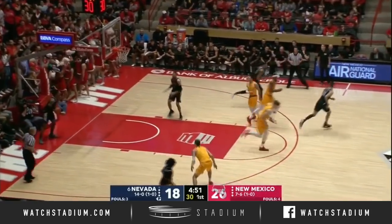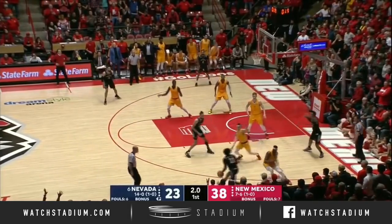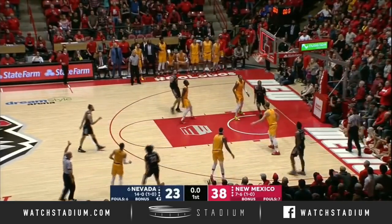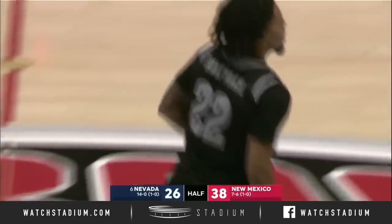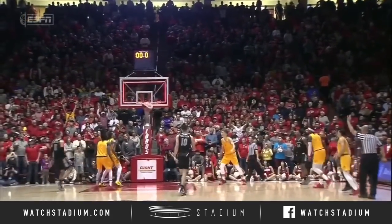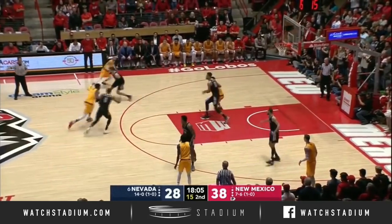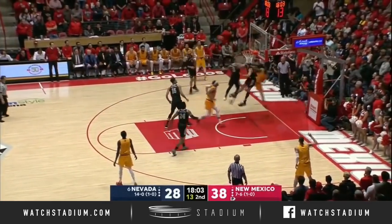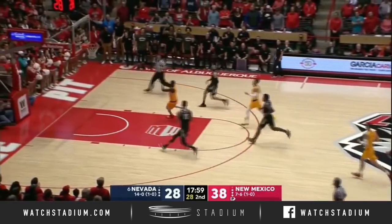It's a tough fadeaway on the baseline for Kuyper. Caleb Martin spinning with four seconds. Jazz Johnson fumbled the pass, pulls up for three — a little bit of momentum going into the half for Nevada, down by 12. It's been going wrong for the Wolfpack in the first half. Nevada trailed by 12 at the half — that's the most they've trailed in a half all season, had it one other game against Arizona State.